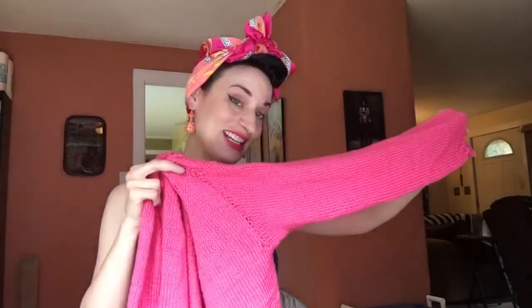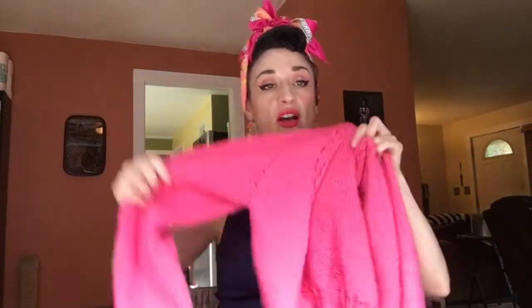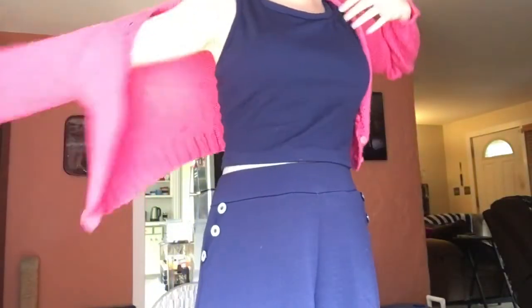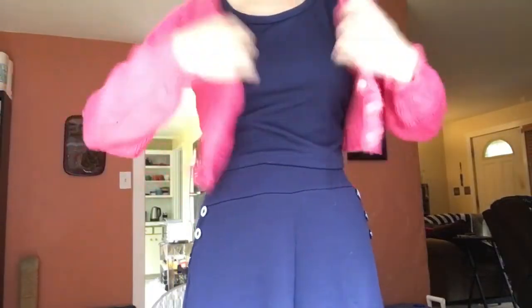This is in the Knit Picks Zinnia colorway for their Comfy Worsted yarn, which is a cotton and acrylic blend — that was Percy the cat making an appearance! It's a crop sweater knit from the top down in this very soft cotton and acrylic blend yarn. I used some buttons from Etsy — these are vintage buttons which I think are really cute. They only had five, so I have to be a little creative, but I mostly wear my sweaters open so I think it's totally fine.